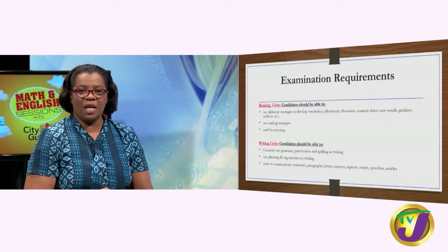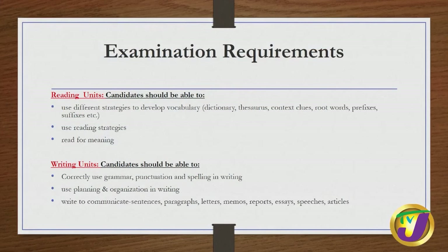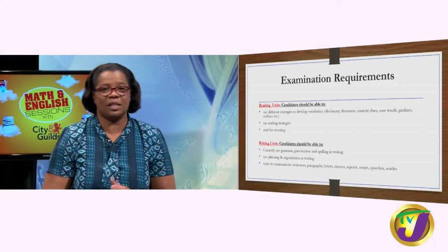For the reading unit, candidates should be able to use different strategies to develop vocabulary. You are allowed to use your dictionary and thesaurus in the examination, and you can also use context clues, root words, prefixes, and suffixes. You should also use different reading strategies to extract meaning from whatever material you are reading. Under the writing component, candidates should correctly use grammar, punctuation, and spelling — it must be British spelling. City and Guilds actually gives you space for planning and gives you marks for planning, so it is a plus to spend time to plan.